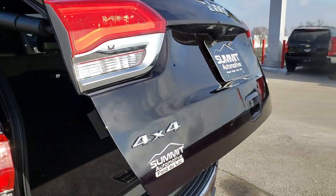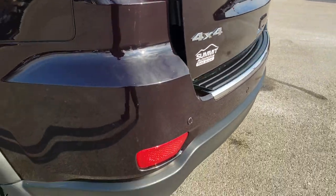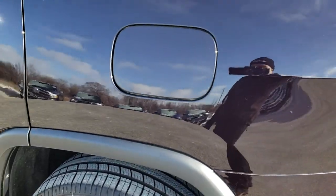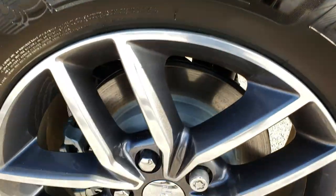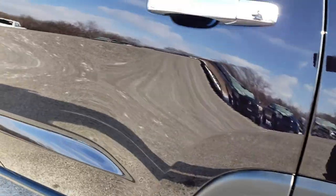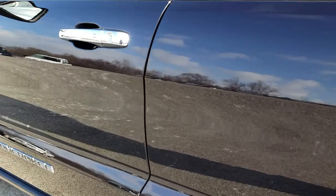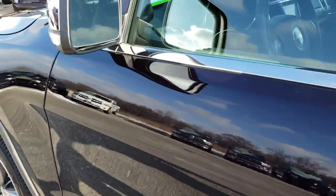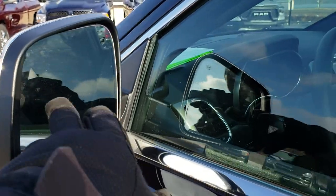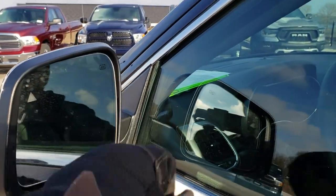It also has a backup camera. As you go down this side of the vehicle, it's just as clean as the passenger side — no dents, no dings, no scuffs, no scrapes. For full disclosure, this back rim is absolutely perfect and very clean down this side. It has the chrome-trimmed power mirrors with built-in directional signals, blind spot monitoring, and heated mirrors.